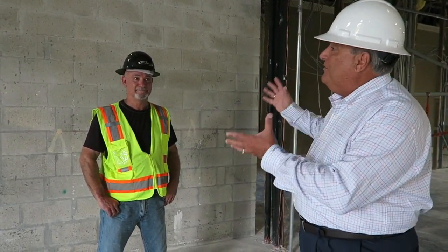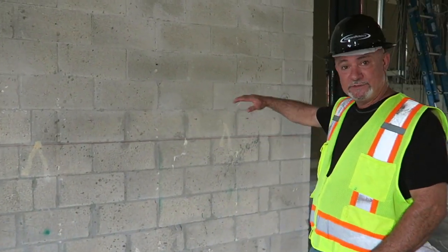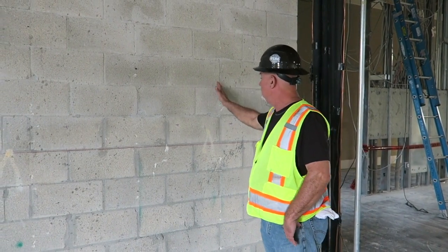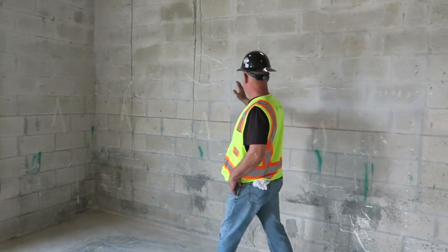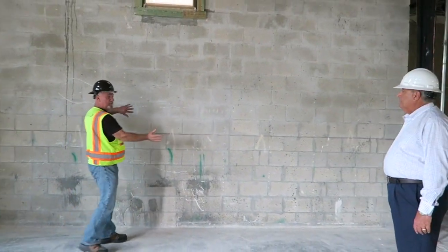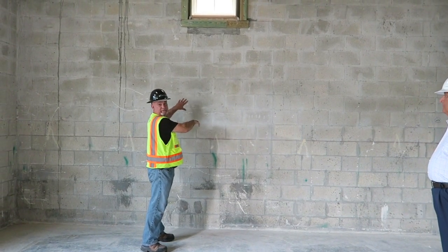Our on-site superintendent George is here and I want to ask him to give us a description of what's going to be happening to this wall. George: What we got here is currently an exterior wall which goes to the outside. There's going to be a column here and this wall is going to open up approximately 12 feet to about this point, and this will all flow through to go to the existing private dining bar.